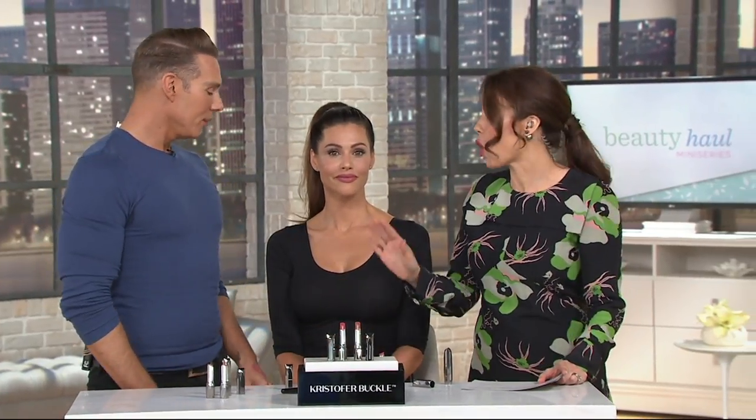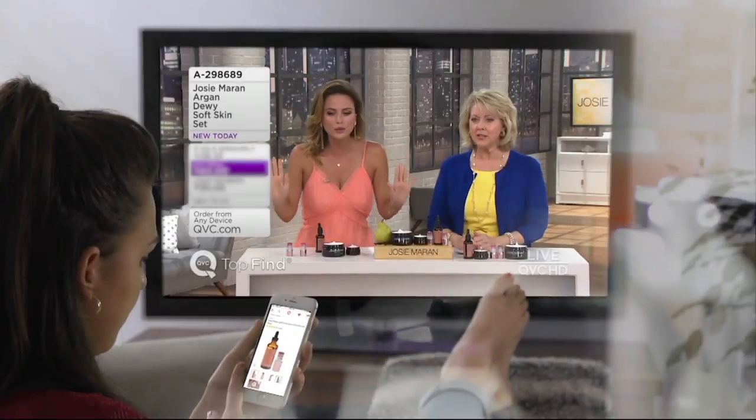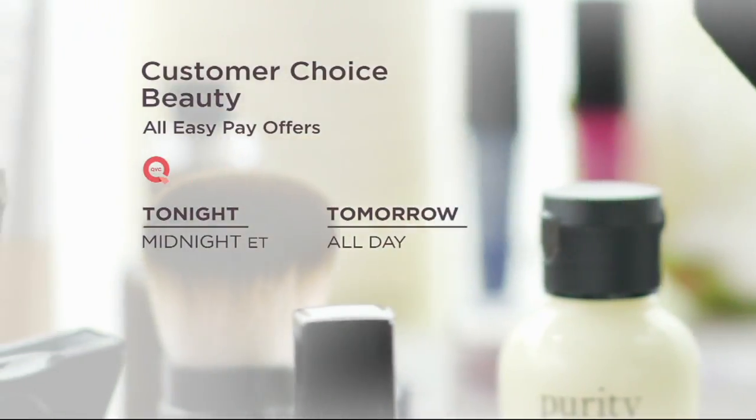That's our show — it was so nice to spend this hour with you! Everything from Christopher can be found on QVC.com — it's all free shipping and handling and on easy pay. We're really excited about that. Thank you so much for bringing your line to us. Coming up next, now that you have all the beautiful makeup you want, we're going to do beautiful skincare with Elemis. We love hearing what you have to say about your favorite beauty brands — be sure to tune in as we highlight QVC customer choice.